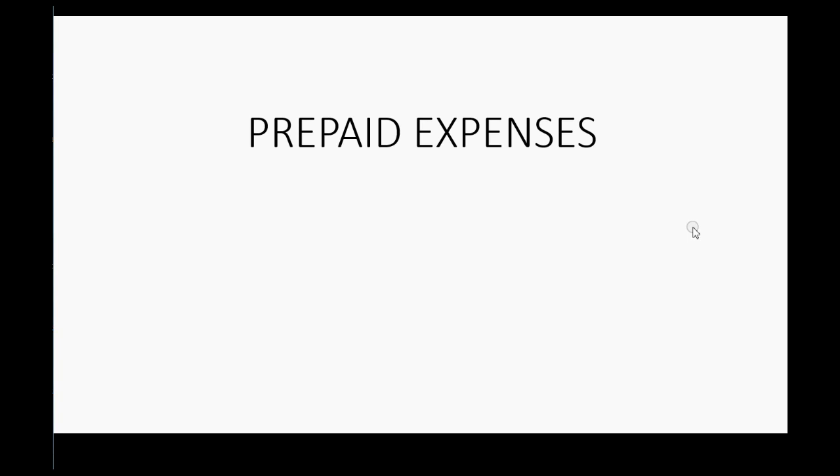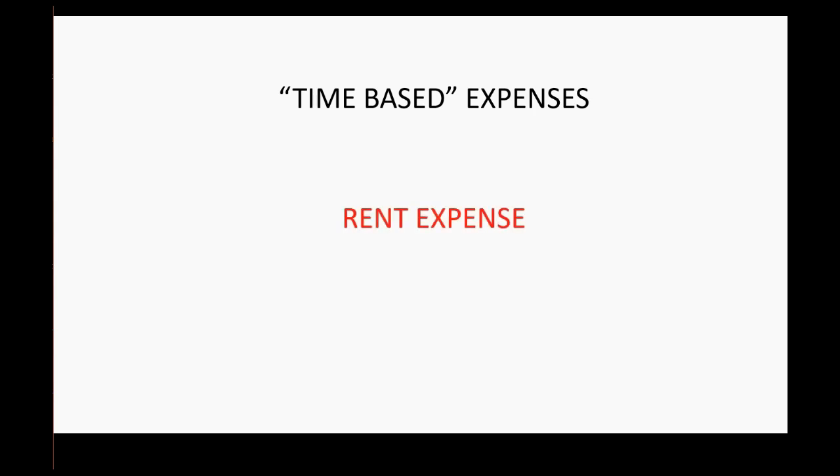That idea will help you understand a special type of asset called prepaid expenses. These are time-based expenses — things that we use just because of the passage of time. Time-based expenses are things like rent when we pay office rent, or insurance — something we pay that we will use in the future, but would normally consider an expense.